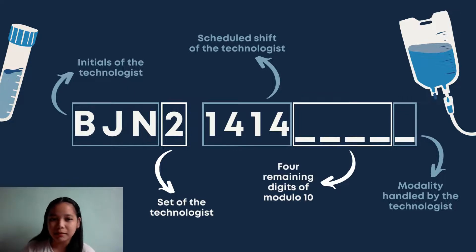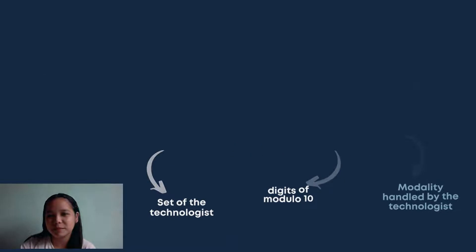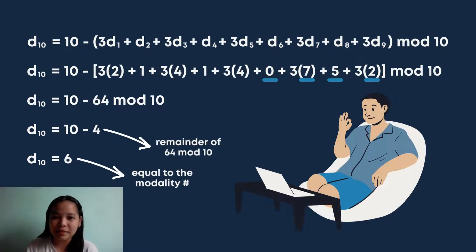The system auto-generates random numbers whose remainder matches the modality number. Here is the formula used: the 10th digit, represented as D-sub-10, equals 10 minus (the sum of the weighted digits) modulo 10. Substituting the digits, including the system-tested value of 0-7-5-2 for the 4 missing numbers, we get 10 minus 64, modulo 10. Since 64 divided by 10 gives a remainder of 4, then 10 minus 4 equals 6, which matches the modality number for mobile X-ray, completing the code.